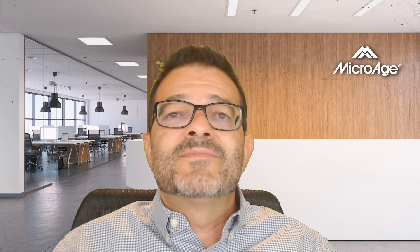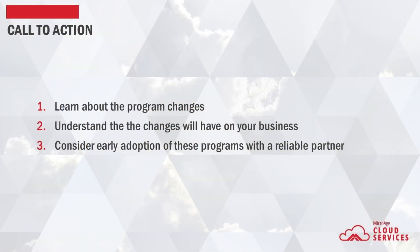In summary, as simple as one tries to make it, the pricing and program changes can be challenging to understand and consider. It is very important to consult a partner that carries Microsoft licensing expertise, gold certifications, forward-thinking services delivery, and the willingness to look at options with your benefit in mind. The call to action would be to learn about these program changes quickly, understand the impact on your business, and to consider early adoption of these programs with a reliable partner.